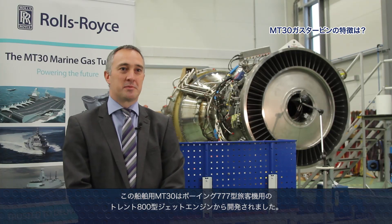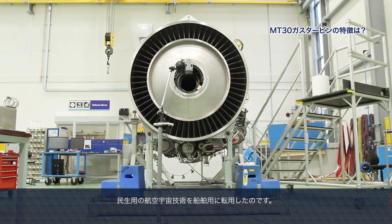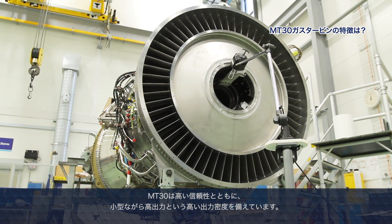The MT-30 has been developed from an aero parent, the Boeing 777 Trent 800 engine, and we've done that in order to pull through the civil aerospace technology into the naval application. That enables us to deliver very high reliability and power density for the MT-30.